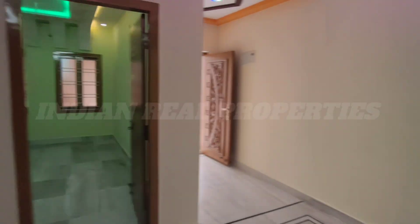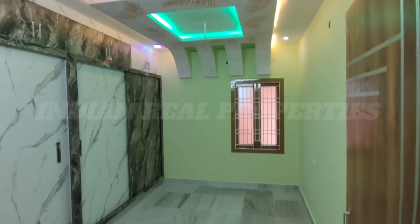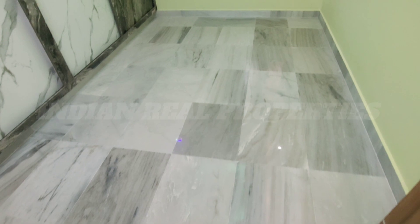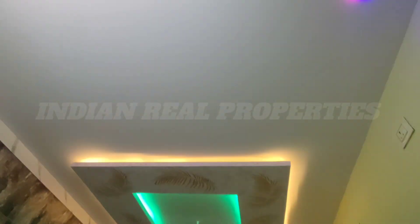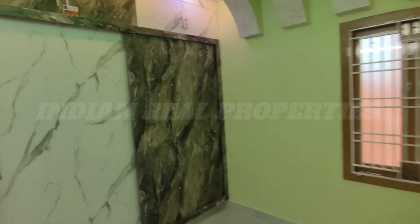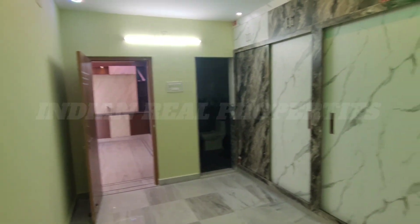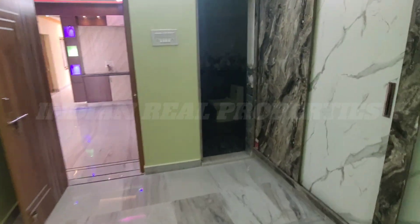This is the master bedroom. This is the marble floor. This is the gypsum ceiling with lighting. This is the window. This is the ventilation. This is the sliding cupboards, and there are many spaces. It is easy to use.